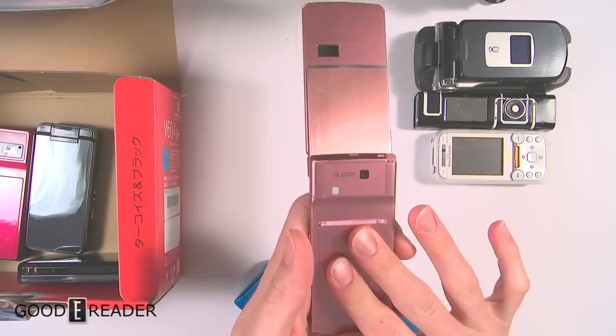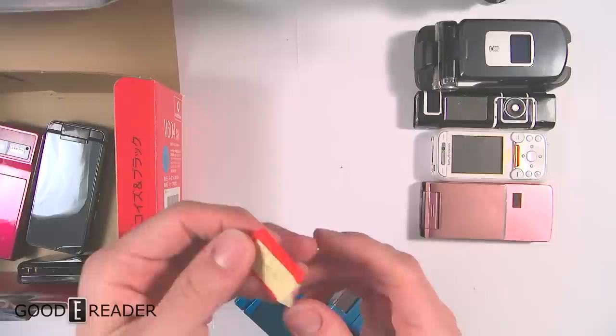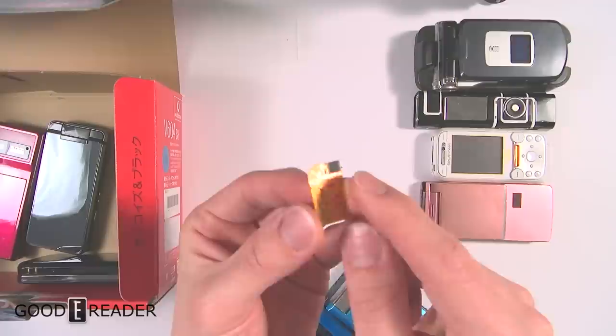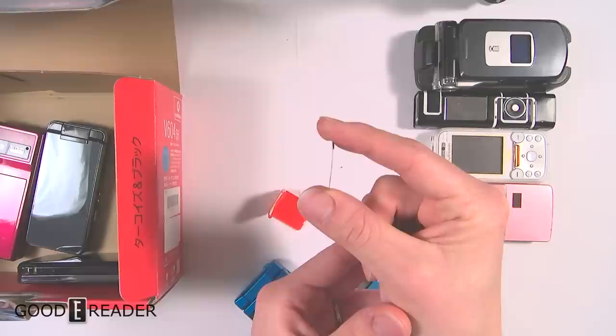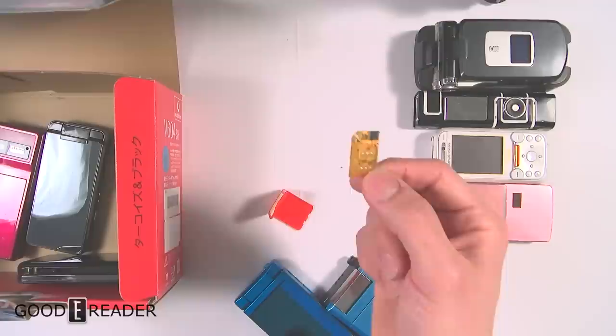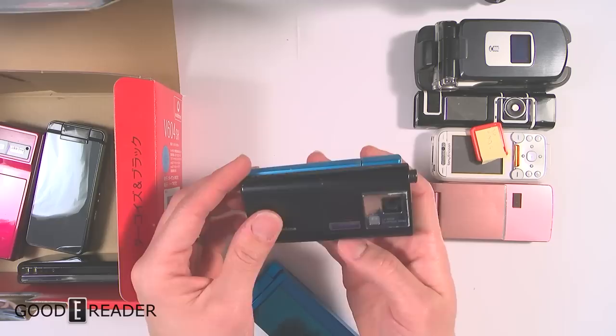The coolest thing about all these phones is that you could use them in Canada and America if you had a hyper SIM. A hyper SIM is something really really thin — you chop the corner of your SIM card off and put this paper-thin SIM card in between your SIM card and the actual phone, and it tricks your phone into receiving bands that are not normally receivable. This was all the craze back in 2006 and 2007 — this was big stuff.